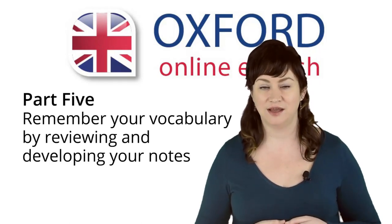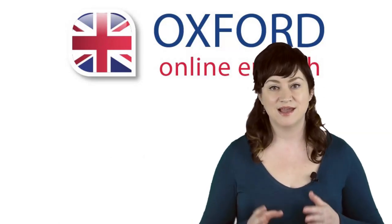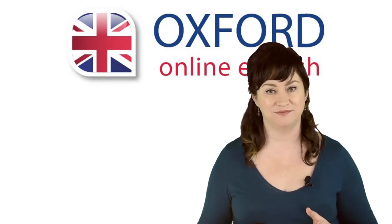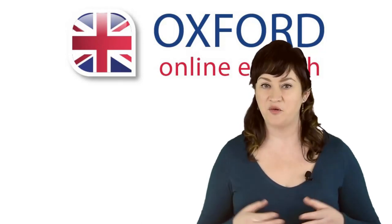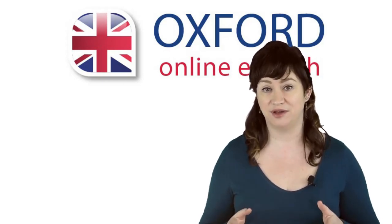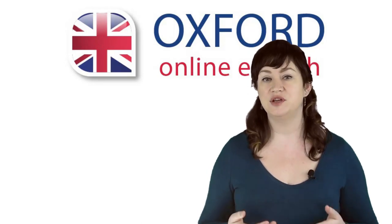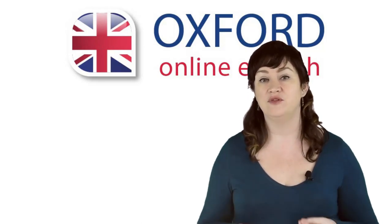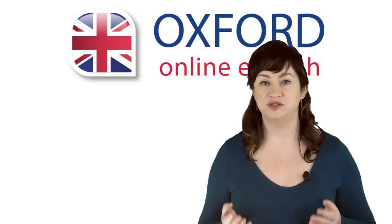Part 5: Remember your vocabulary by reviewing and developing your notes. Now you know how to record new vocabulary in your notebook, but that's not enough — you also need to be able to remember the vocabulary. When you're learning English, you can forget around 80% of your vocabulary if you don't review it. Reviewing vocabulary means seeing it again and using it. You don't need to spend a long time each time you review — the most important thing is that you review it many times over time. Carrying a vocabulary notebook with you everywhere helps you to do this.